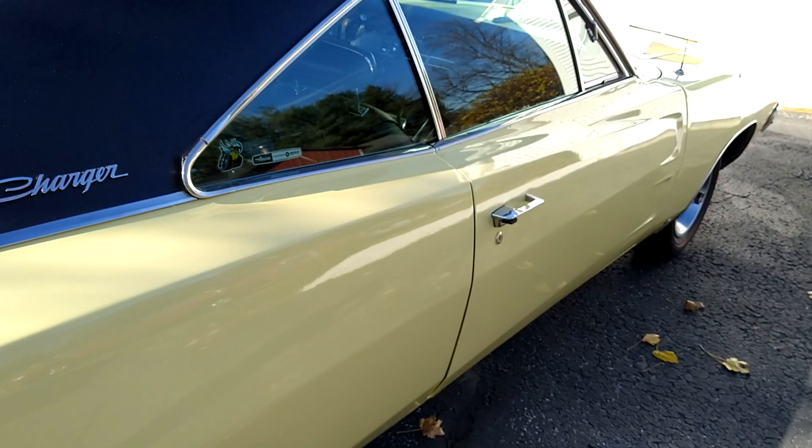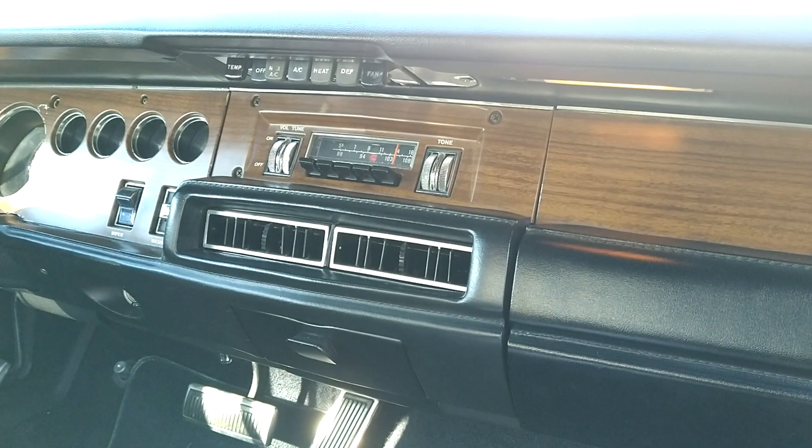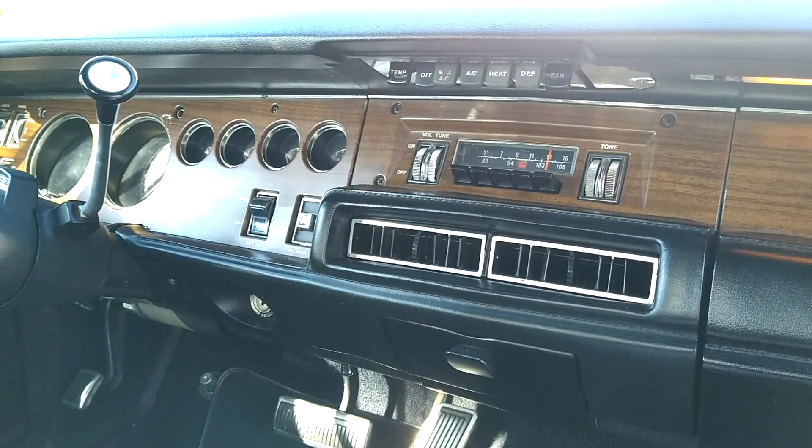Here's the '69 Charger SE I bought when I was 14 years old — I've had it now 40 years. Let's take a look inside. It's got the wood grain dash, AM/FM, cruise control, air conditioning, and the